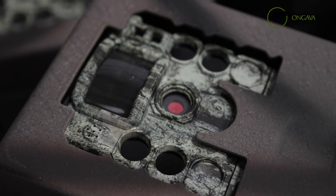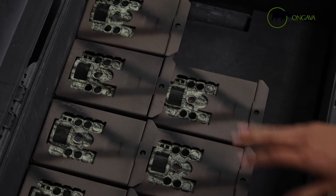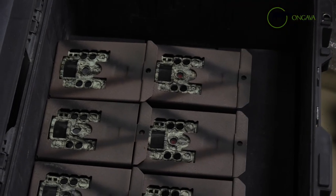With these cameras, they're infrared, so you don't have a bright white flash at night, which is quite nice. There is a small red light that some animals can pick up at times.